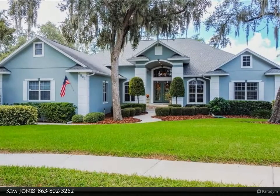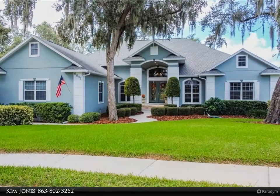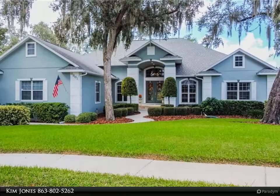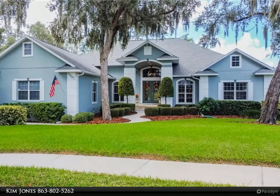Outside, enjoy the lovely landscaping, relax in the saltwater pool, sit on the lanai, use the outdoor kitchen — all while enjoying beautiful Florida weather. This home is set up perfectly for entertaining or for just enjoying yourself.